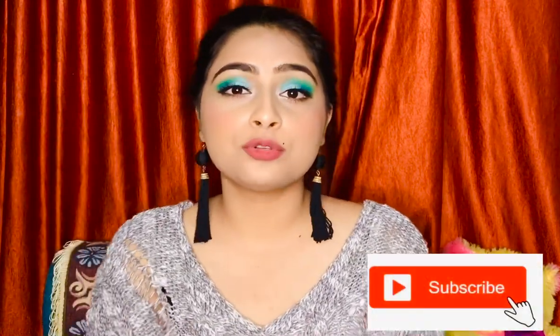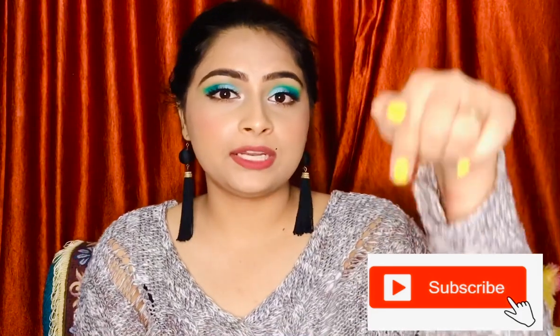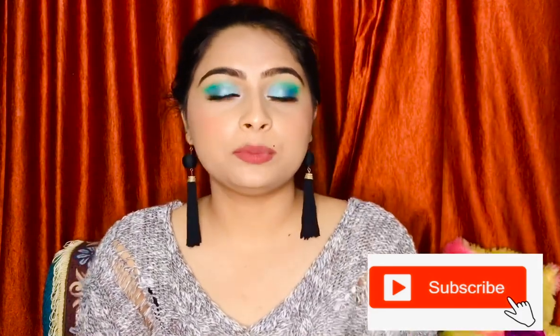Thank you so much for watching till the end — that was the end of this Nykaa haul! I really hope you love all the products I got and you can now go ahead and buy whatever feels worth your money. If you liked the video, please hit the like button, subscribe by hitting the red button, and hit the bell for notifications every time I upload a new video. Till then, take care — bye!